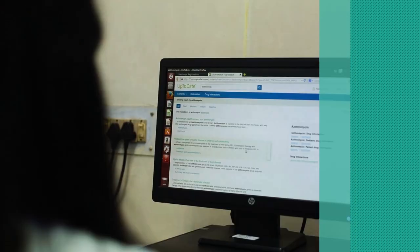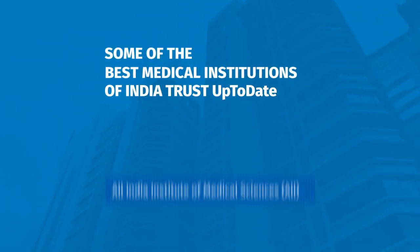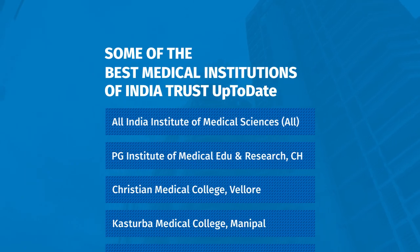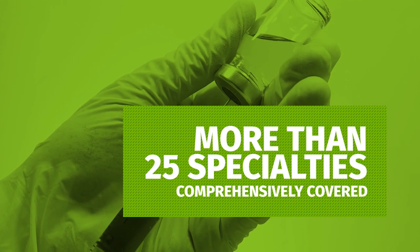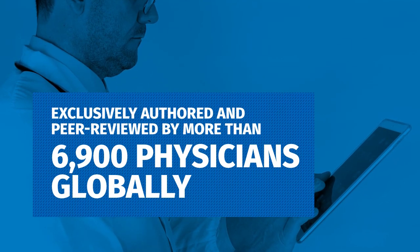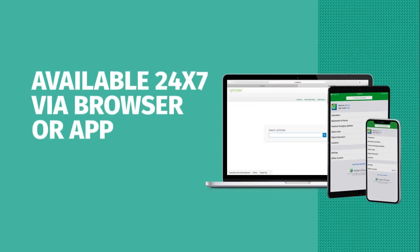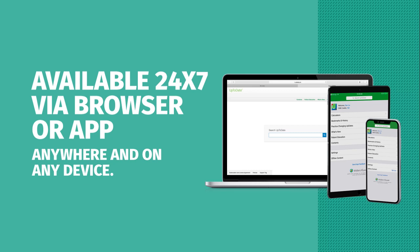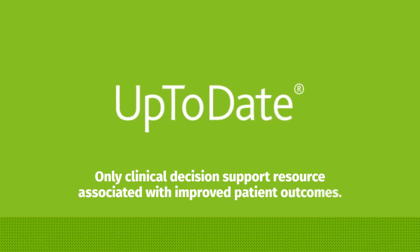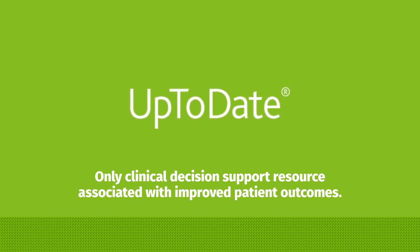UpToDate is the first point of reference for doctors, nurses, and students in their search for evidence-based answers to their clinical questions. UpToDate has been established as the world leader in evidence-based clinical decision support solutions, helping medical professionals search any clinical term or condition and determine the best treatment for their patients. As the only clinical decision support resource associated with improved patient outcomes, it's only fitting that one of the best medical institutions in the country empowers their doctors and students with the UpToDate advantage.